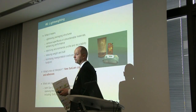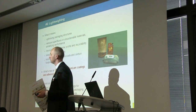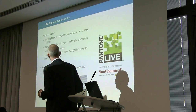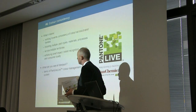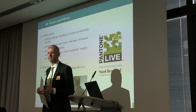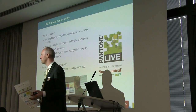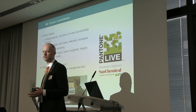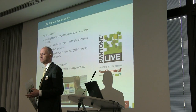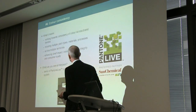Color consistency: on our stand we've got a demonstration of our Pantone Live Color Management software. It's one of those pieces of kit that you really need to see to understand how you can deliver consistency across the globe — how can I get that red to look the same on three different substrates? We're happy to show you that on our stand.